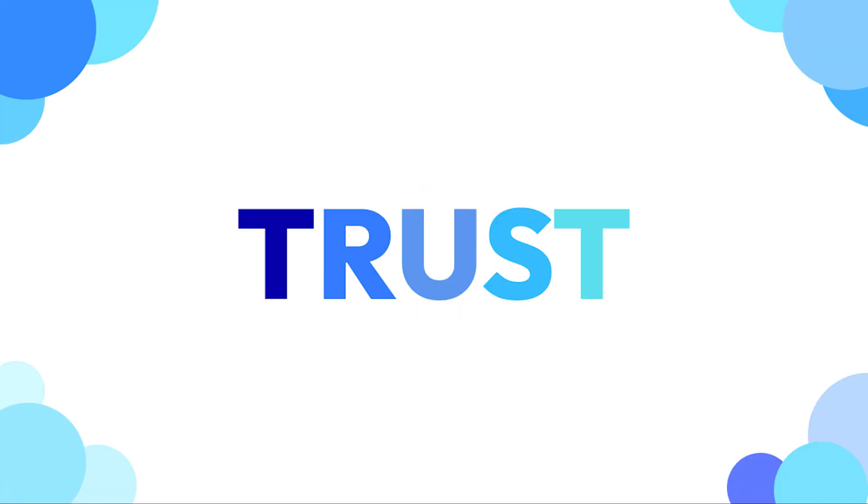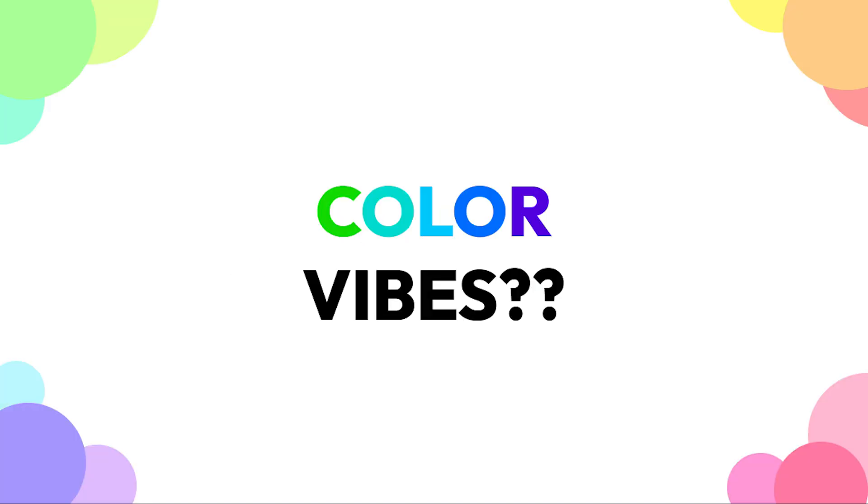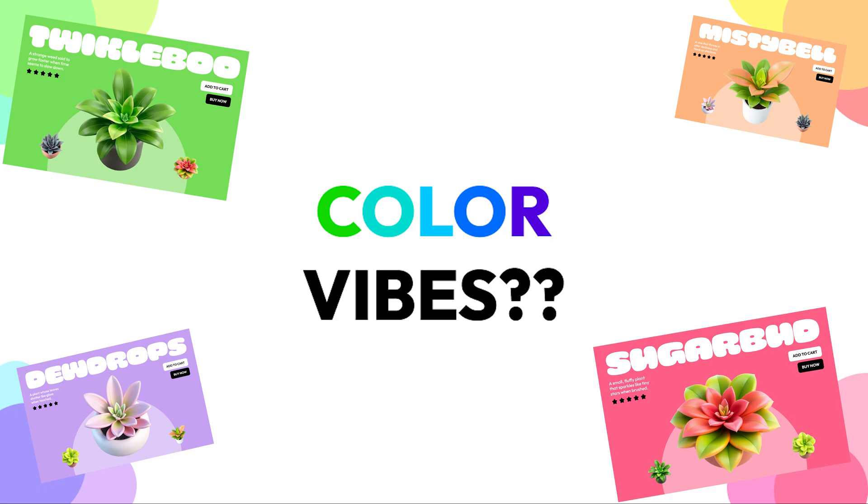Color psychology. Blue tones feel trustworthy, red tones feel urgent, and green tones feel calming. So choose colors that match the vibe of your design.